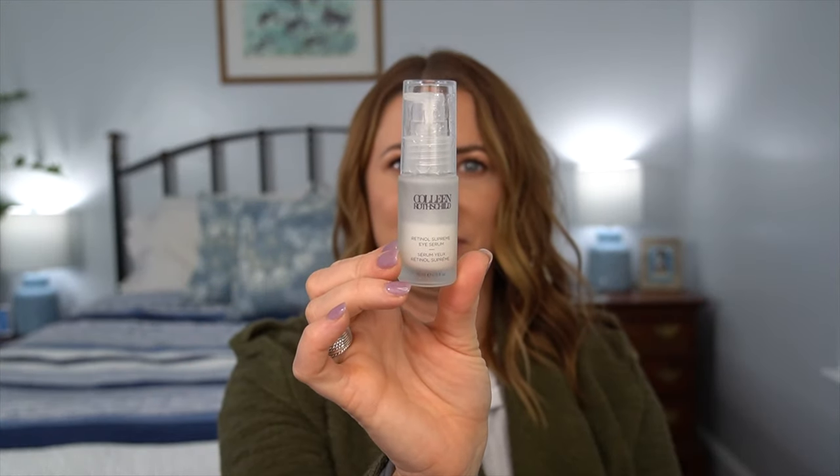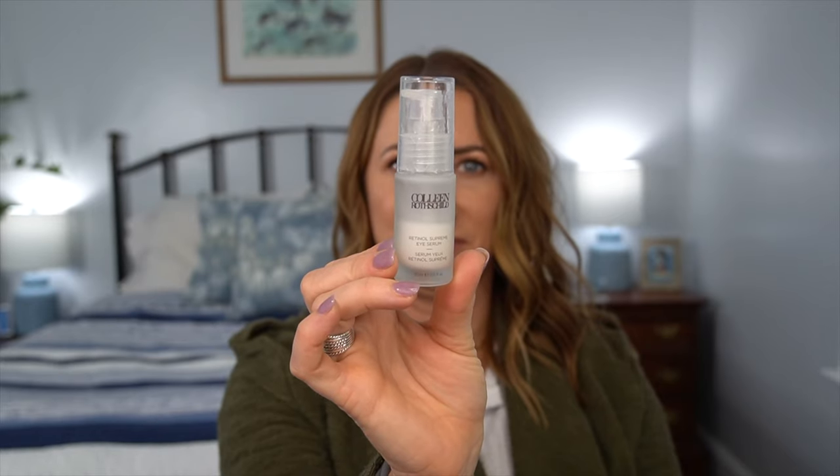Number seven also had a tie for two items, both from Colleen Rochelle. The first I've been raving about for years — it is the Retinol Supreme Eye Serum, and it is holy grail for me. I will not go without it. At the beginning of quarantine when shipping was delayed, I went without it for three days and could tell the difference under my eyes. It helps with dark circles, puffiness, and fine lines. It does not dry out your under-eye area even though it has retinol; it is super emollient — your under eyes actually look wet when you first put it on.